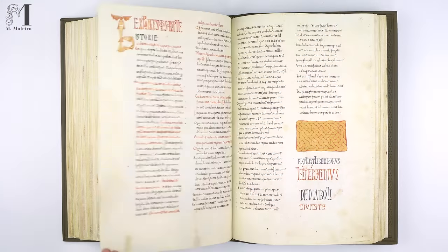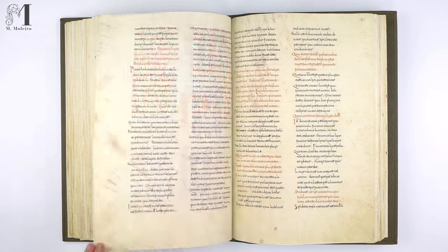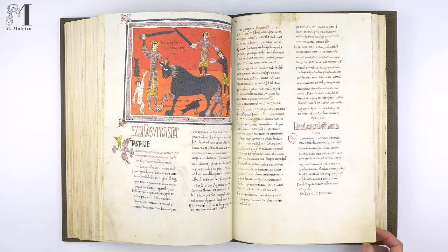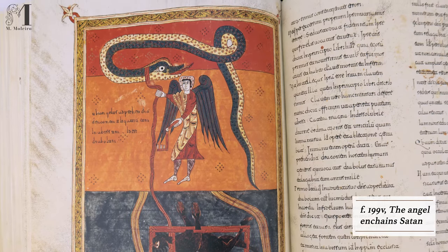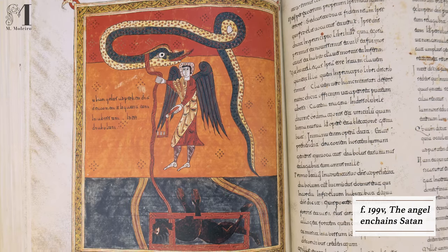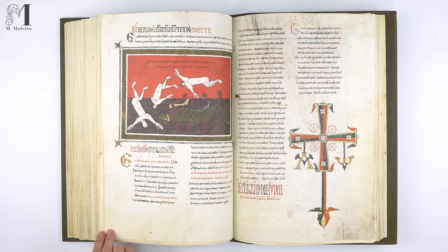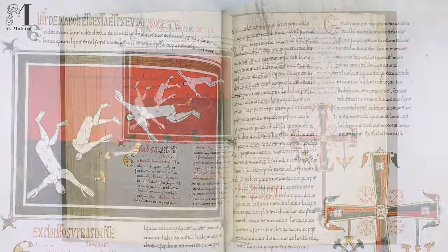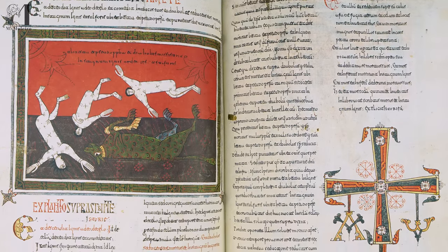The Cilos Beatus reproduces and illustrates the commentaries on the Apocalypse of Saint John, written in the 8th century by the Cantabrian monk Beatus of Liébana. It also includes the commentary on the Book of Daniel by Saint Jerome, a division of duties, a musical text, and other minor texts.